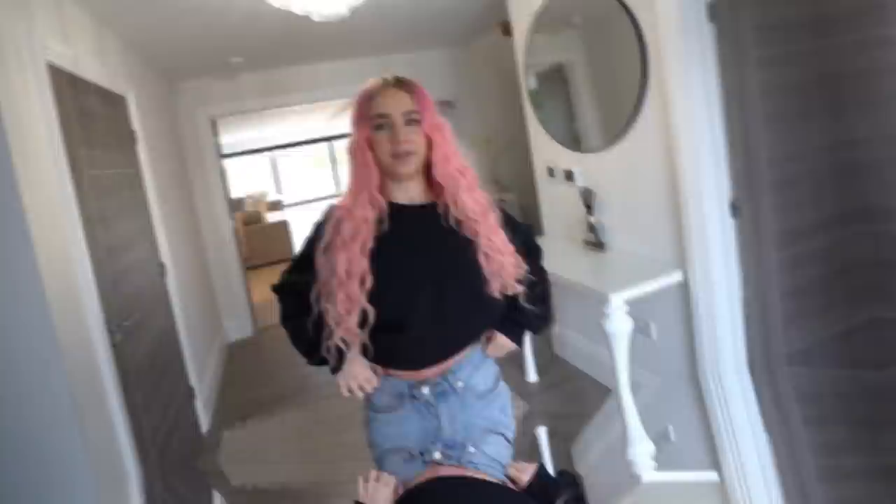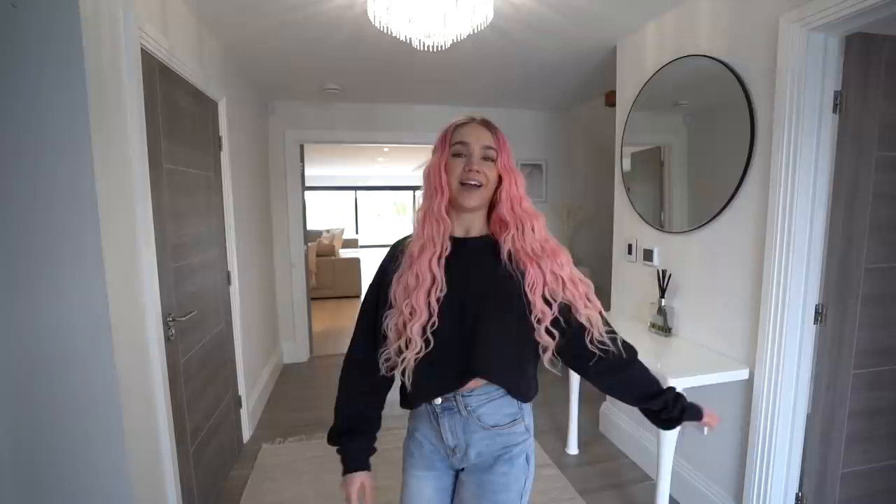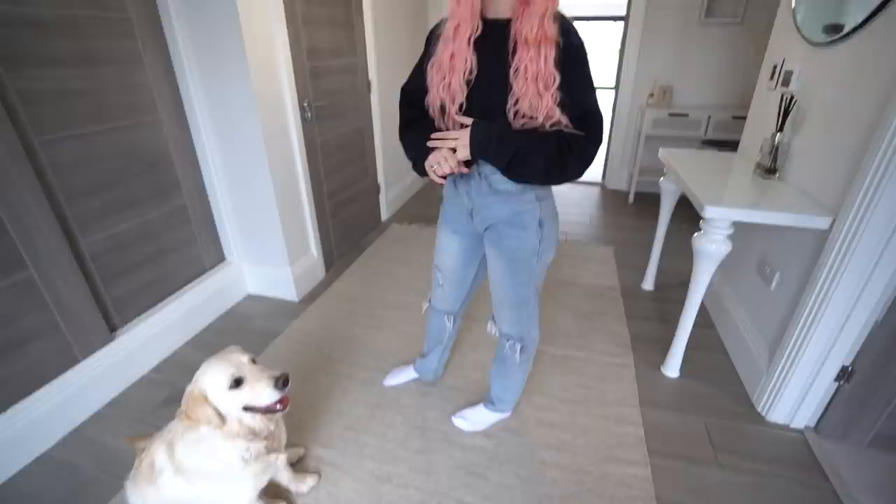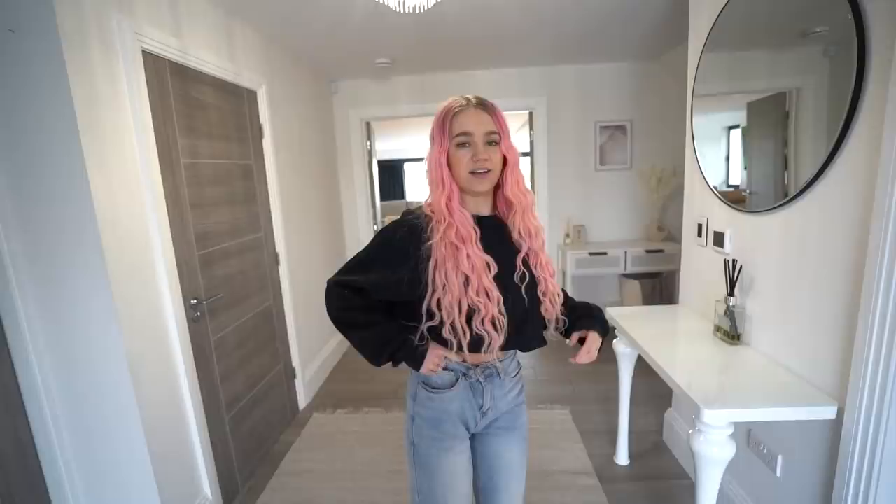Let's just get straight into it — start from downstairs and go all the way up. So the first thing that we have that's different is we have this new rug in our landing entrance way. We wanted something with neutral colors because obviously the floor is gray, the walls are white, everything in this house is white and neutral colors. It's like a nice creamy thing as you walk in, and it's really thin too.